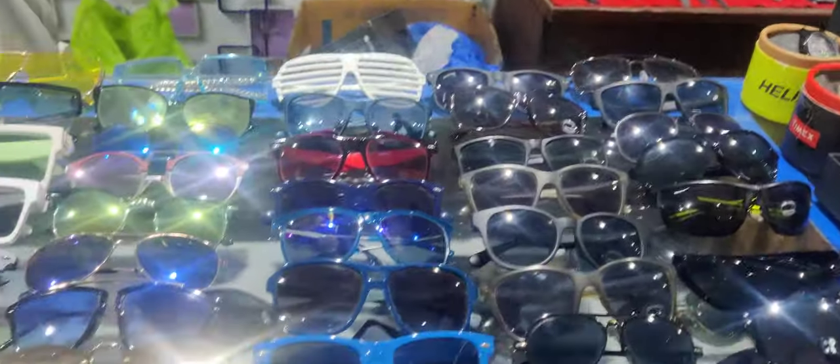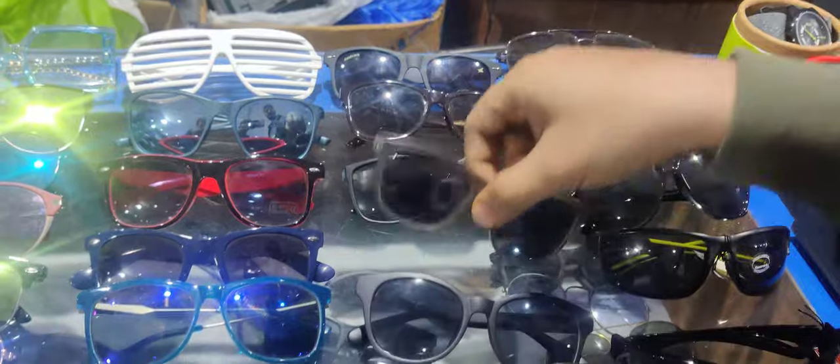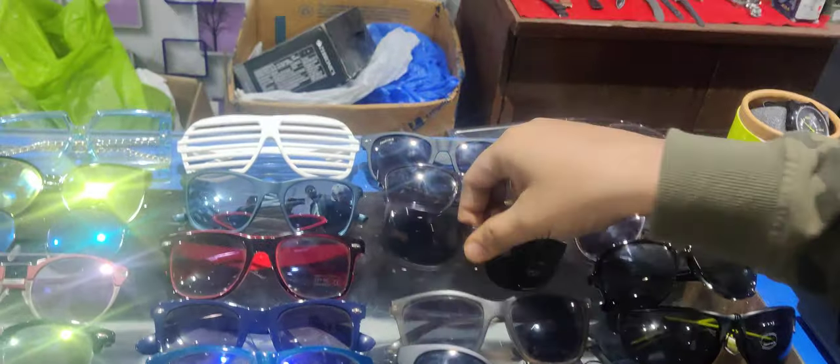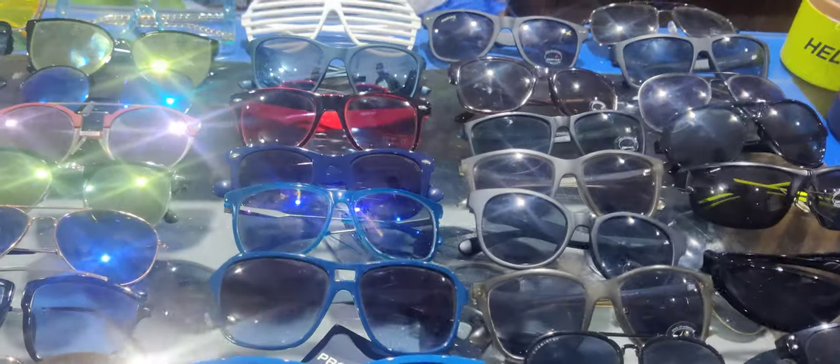Let's start with sunglasses. Stock has been refilled — we have sunglasses on Fast Track. You can see the sporty look options with a flat sale at Rs. 500.